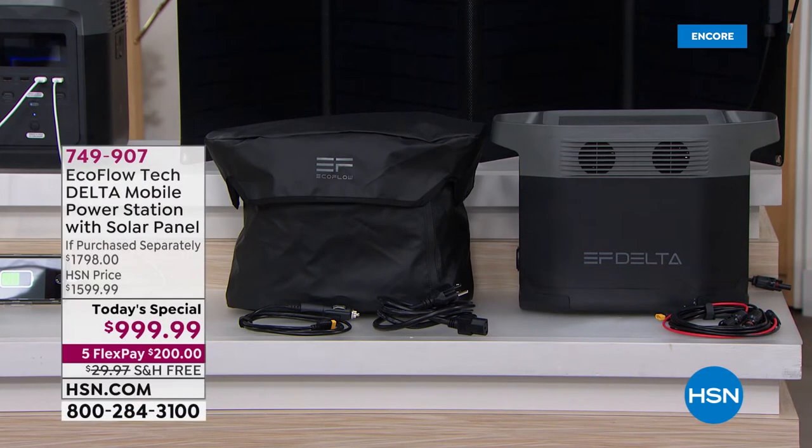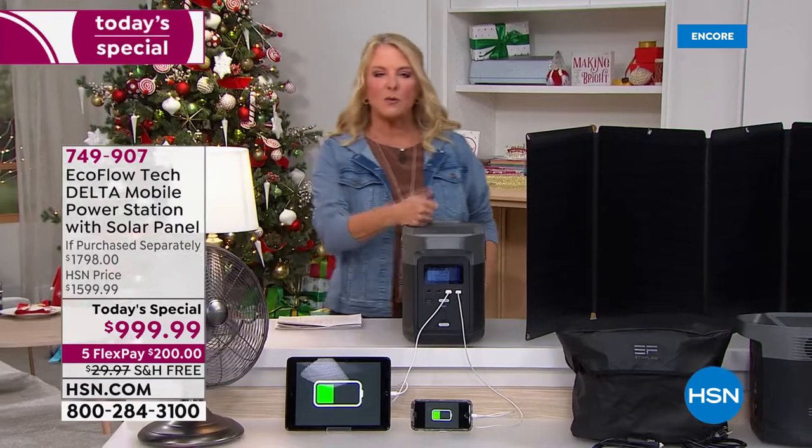I'm so excited to be here for our biggest digital shopping day of the year — let's get into this because this is a really big deal.